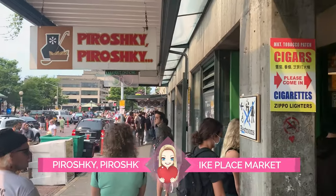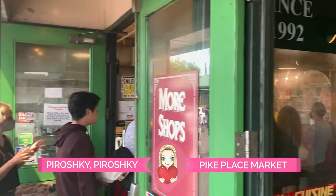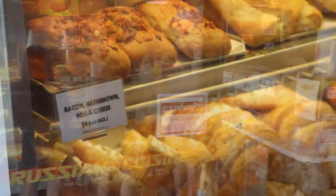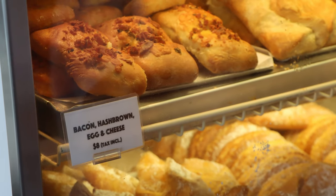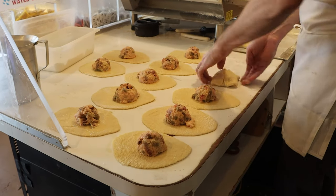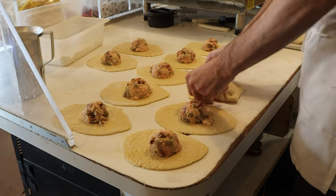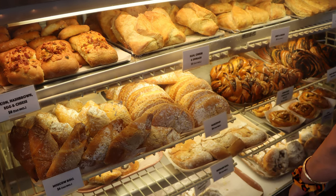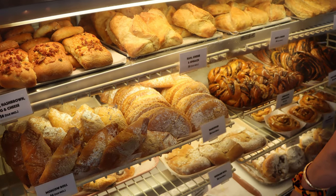Piroshky Piroshky is a small yet famous Russian bakery that opened here at Pike Place Market in 1992. A piroshky is a handheld pie with any type of filling. If you peek around the corner after you pay, you can get a glimpse of them being freshly made by hand. The piroshkis come in sweet or savory, and we decided to go with savory to offset all the sweets that we've already had.